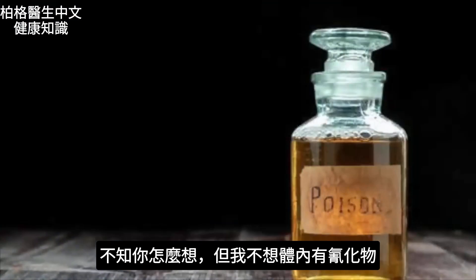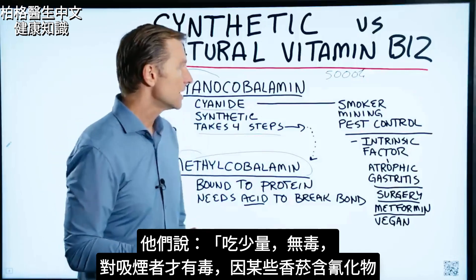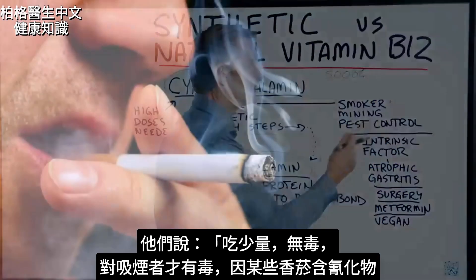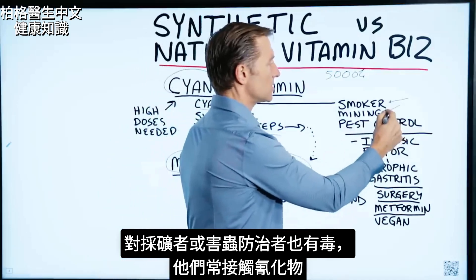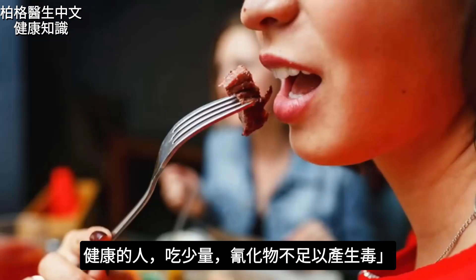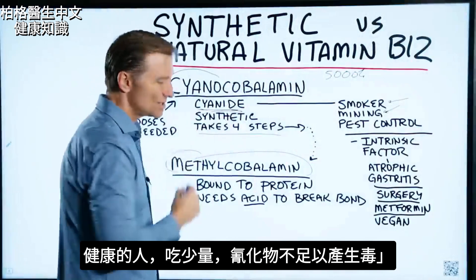I don't want cyanide in my body. They'll say it's non-toxic in small amounts, unless you're a smoker — because there's cyanide in certain brands of cigarettes — or your profession involves mining, where there could potentially be more cyanide, or pest control. But for the normal healthy person, they say cyanide is not toxic in small dosages.